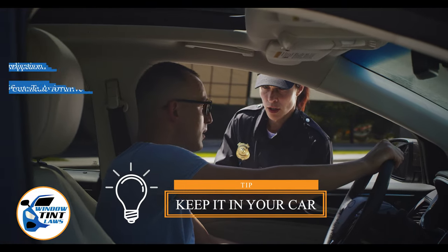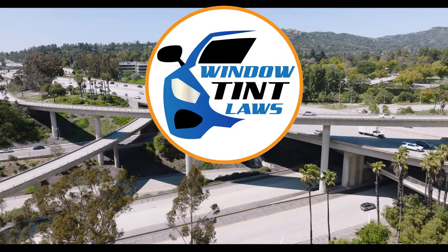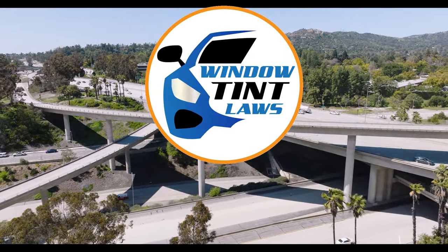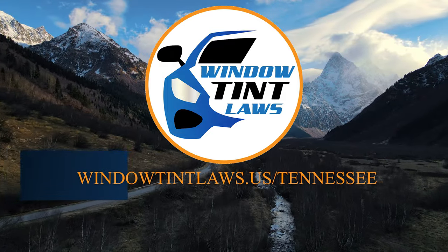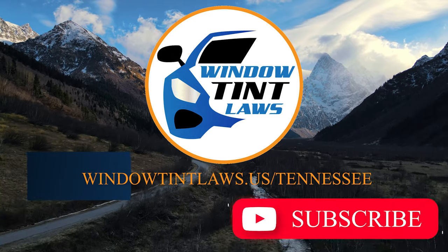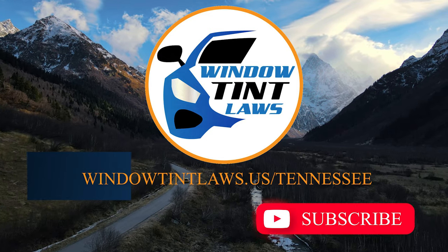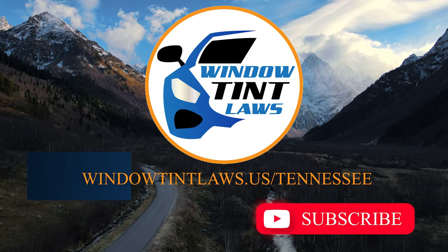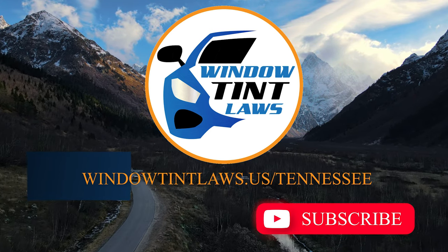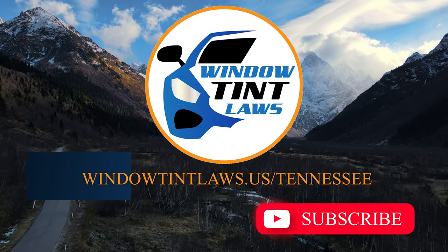This concludes our guide on obtaining a medical window tint exemption in Tennessee. This exemption plays a crucial role in maintaining your comfort and health while adhering to state regulations. For additional tips and guides on navigating Tennessee's legal landscape, subscribe to our channel and activate notifications. Thank you for watching. Visit our website for more information and feel free to contact us with any questions or topics you'd like us to explore. Until next time.